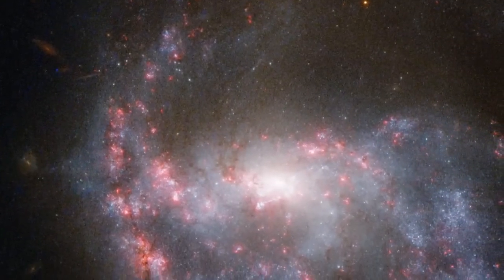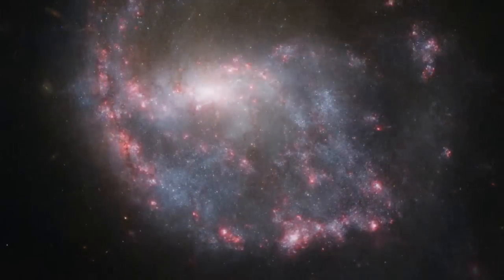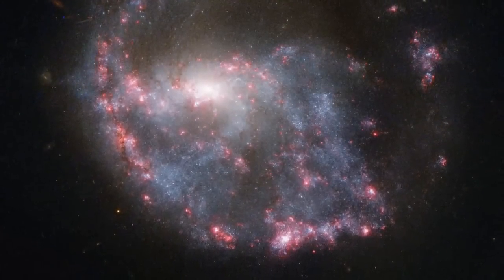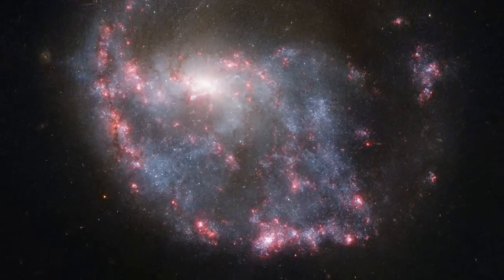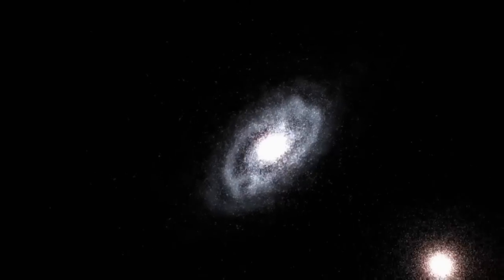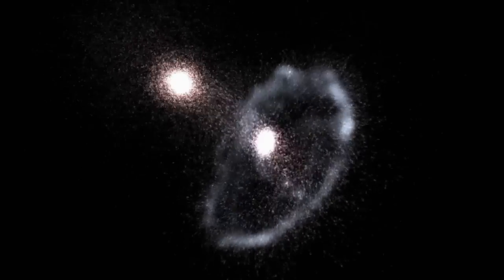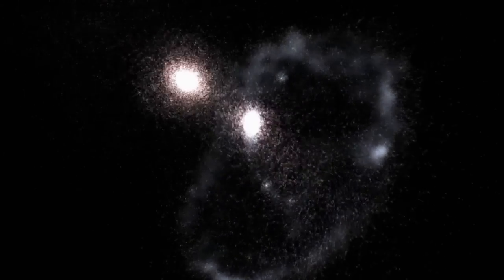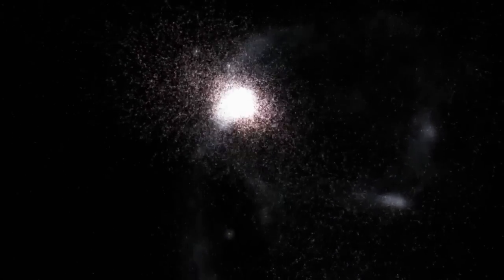Bright pink nebulae almost completely encircle a spiral galaxy in this NASA-ESA Hubble Space Telescope image of NGC 922. The ring structure and the galaxy's distorted shape result from a smaller galaxy scoring a cosmic bull's-eye, hitting the centre of NGC 922 some 330 million years ago.